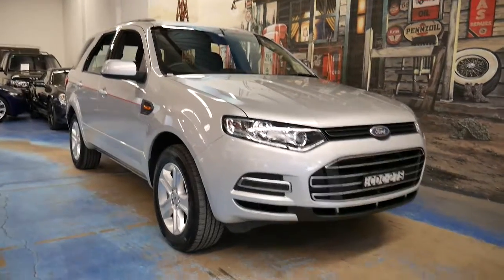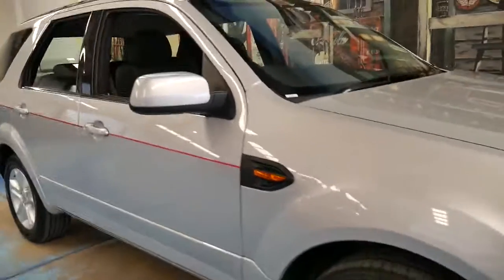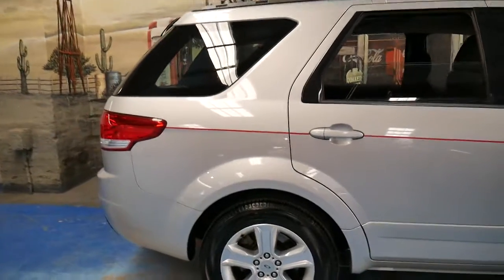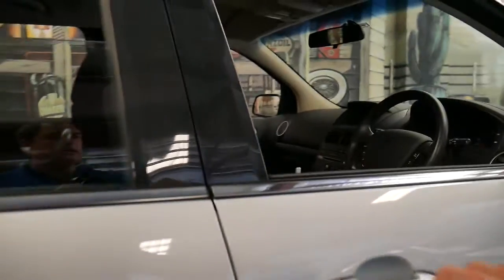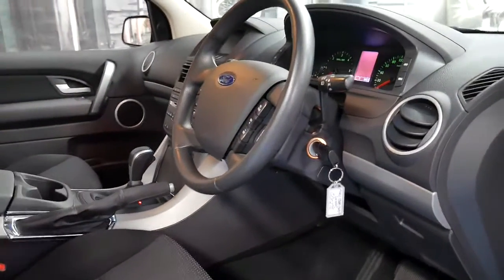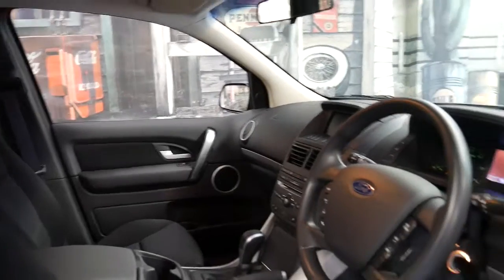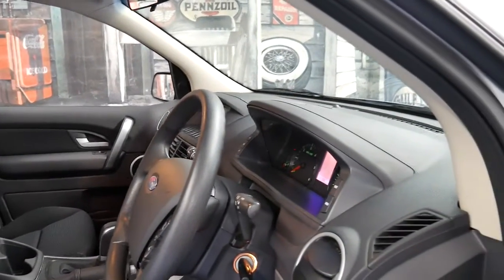Welcome to the Old Timer Centre. We don't get a lot of these Ford Territories, but today we have a 2011 Ford Territory diesel. It's in absolutely immaculate condition inside and out. It's done 98,000 kilometres and it's got an incredible service history with every single service ever done on this car at a Ford dealership.